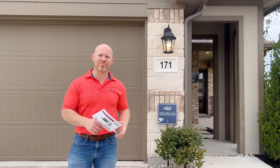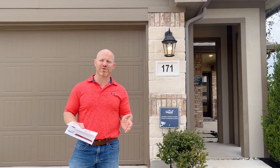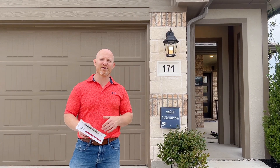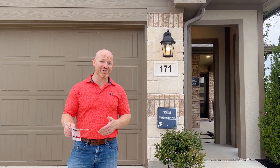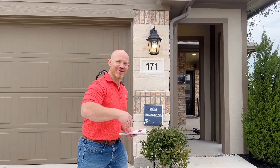Today we're at Paysetter Home here in Princeton. We're looking at the Melrose model. It's 1,277 square feet, three bedrooms, two baths. You're going to be shocked at how open the floor plan is. Come take a look inside.